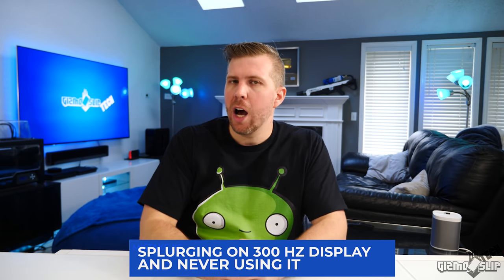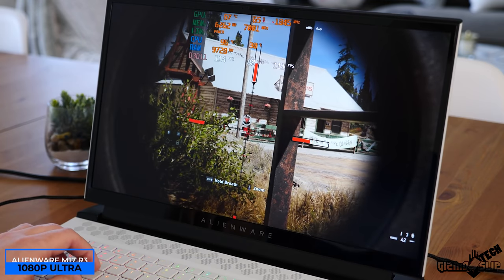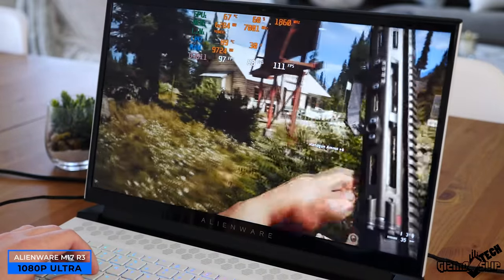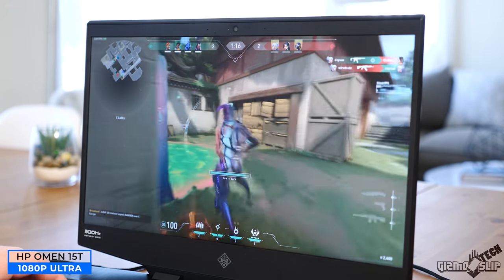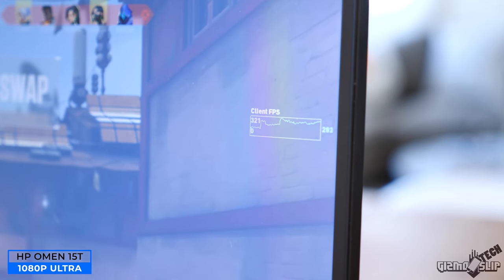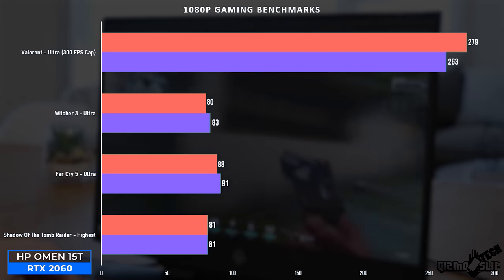Mistake number six: splurging on a 300Hz display you'll never use. The vast majority of modern titles will run between 80–150 FPS even on the highest-end hardware like the RTX 2080 Super. Esports titles like Valorant, CS:GO, and Fortnite don't even need a high-end GPU — an RTX 2060 with an i7-10750H can push very high frame rates there. Whether you need a 300Hz display should be determined by what games you play, not your hardware. Most people would be very happy with 144Hz.